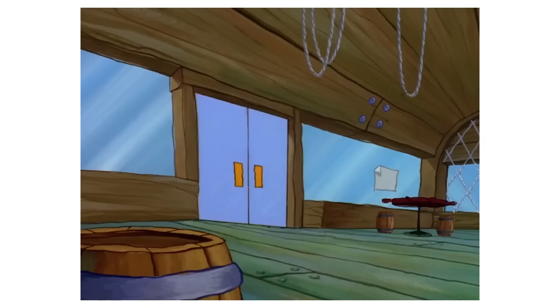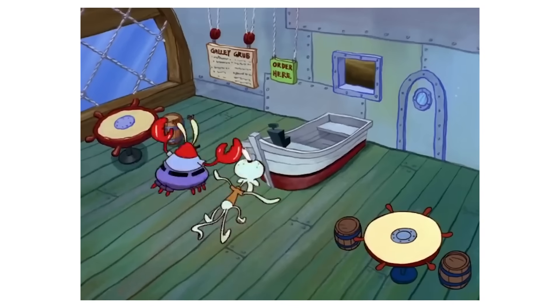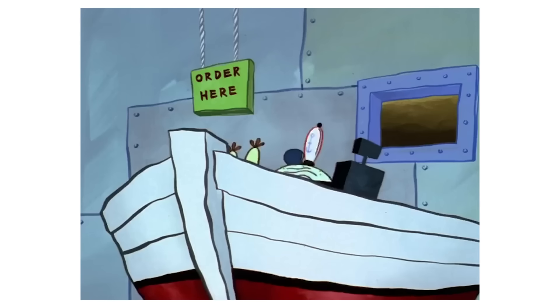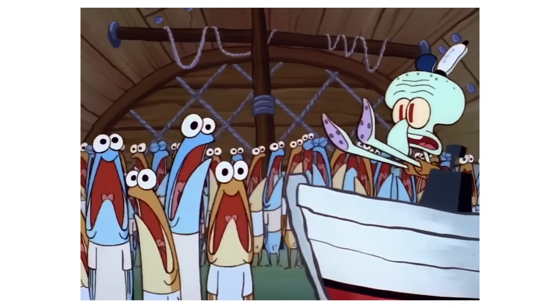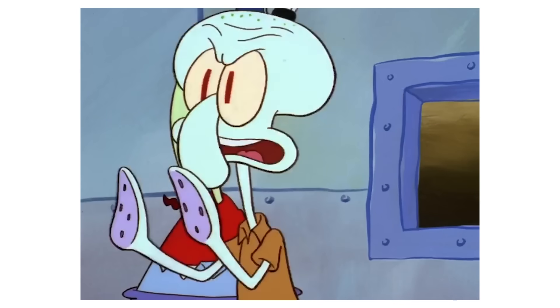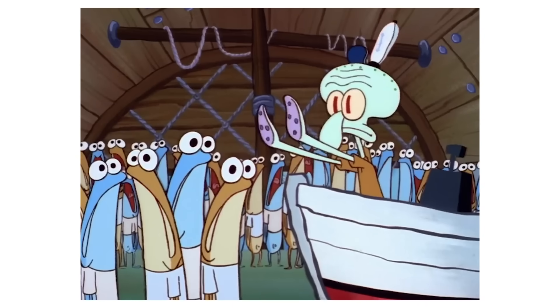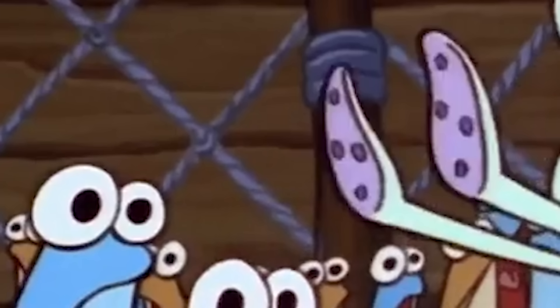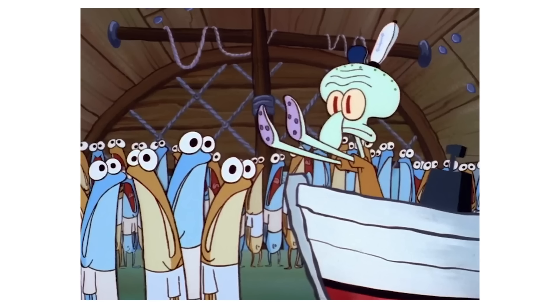Another mistake happens when the anchovies are getting off their buses — their pupils seem to be small compared to their body. But then in the very next scene, which happens inside the Krusty Krab, you can see their pupils are getting bigger and more proportional to their body. Squidward, trying to calm the situation, yells at the anchovies to be quiet. You can clearly see that the Krusty Krab's side window and metal back wall are both gone. This was a very easy error to spot and I actually did spot this as a kid when I watched it.